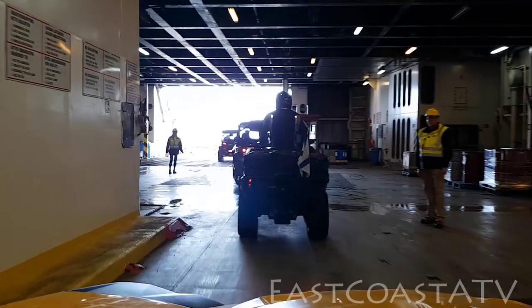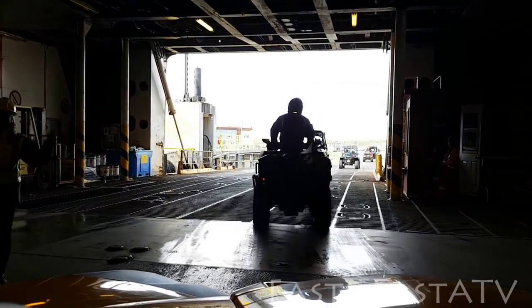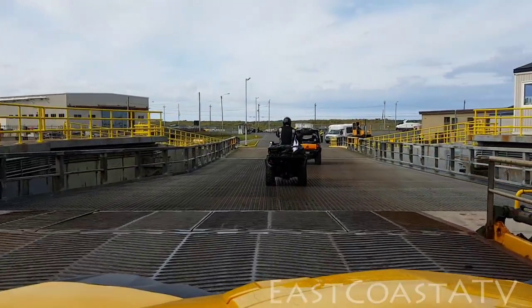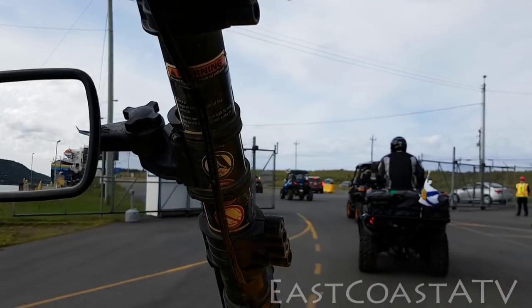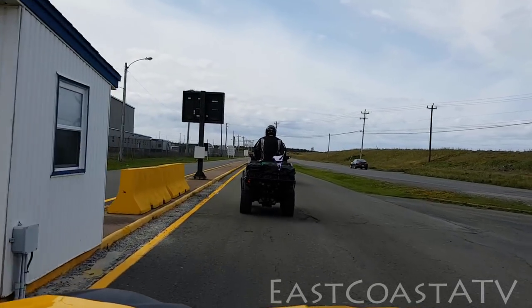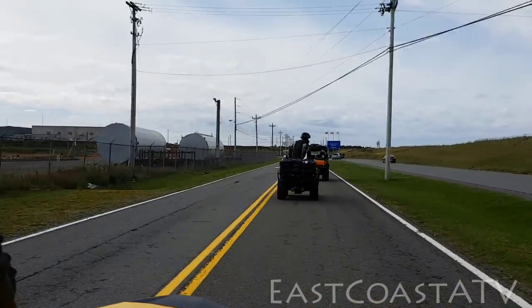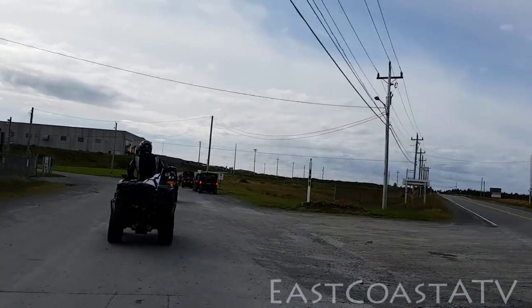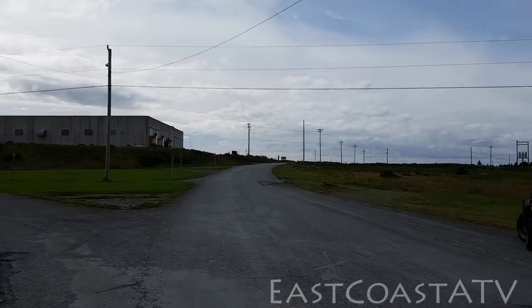A lot of people ask me if it's difficult to find the trail once you get off the ferry, and the answer is no. As soon as you drive off the ferry, you only have to drive about three or four hundred meters and then you turn left off the main road. You drive down a paved road again for about another mile, mile and a half maybe, and you'll come to the entrance of an old military base. As soon as you get there, the trail starts on your left-hand side. You really can't miss it.